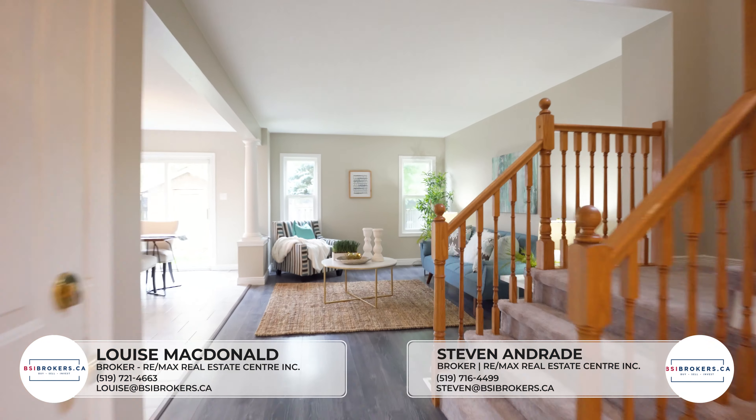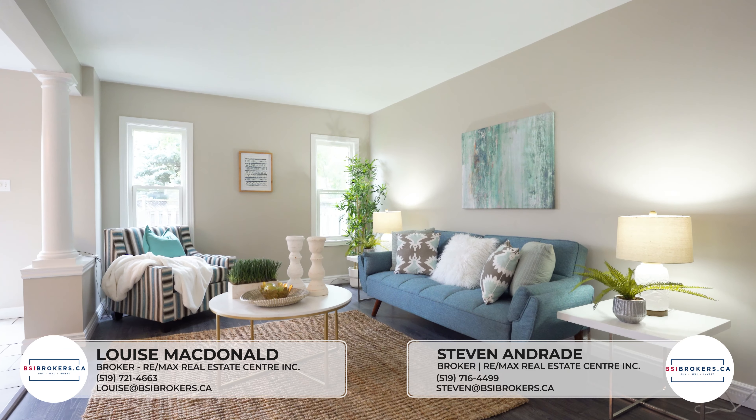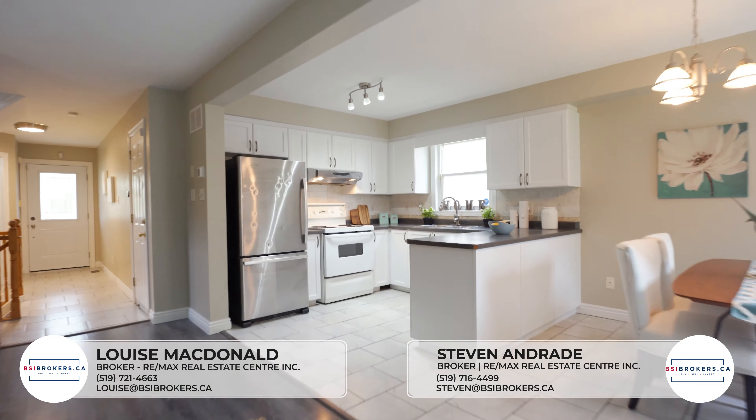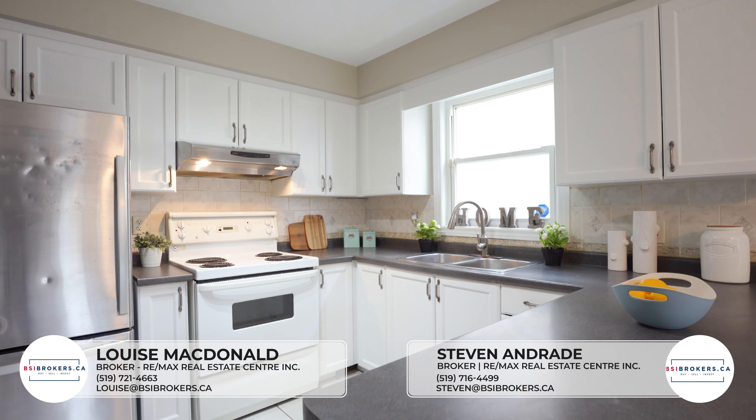As you enter into the home, you'll be greeted with an open-concept design, including a living area, a modern kitchen, and a bright open dining space.